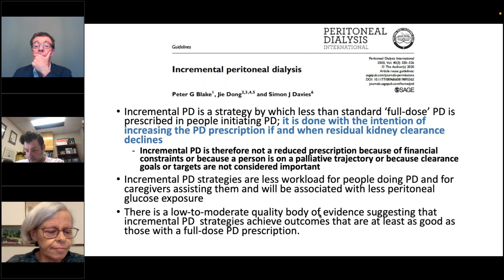The principal recommendation of this practice guideline is that one should be aiming for high-quality, goal-directed dialysis. Peritoneal dialysis should be prescribed using shared decision-making between the person doing PD, their caregivers, and the care team to achieve realistic care goals, maximise quality of life and satisfaction, minimise symptoms, and provide high quality care. Alongside the main recommendations were supporting papers including the paper by Peter Blake, Ji Dong and Simon Davis on incremental peritoneal dialysis. Incremental prescribing is a strategy that is less than standard full-dose PD, prescribed when people start dialysis, with the intention to increase the PD prescription when residual kidney function goes down — not a reduced prescription due to financial constraints or palliative care.